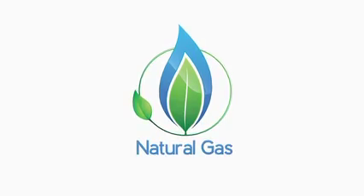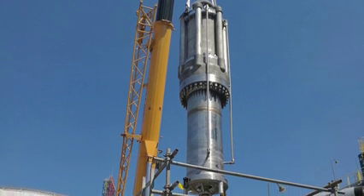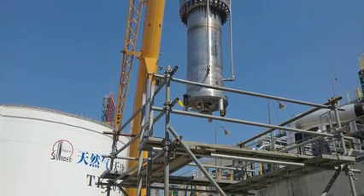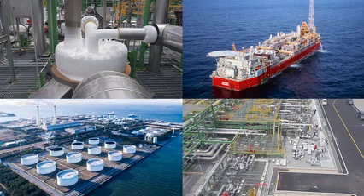Natural gas is an essential and abundant building block of a low-carbon, clean energy future. Elliott's cryogenic pumps and expanders help to safely and efficiently meet growing demand for LNG through liquefaction, transport, storage, and regasification applications that maximize production and reduce emissions.